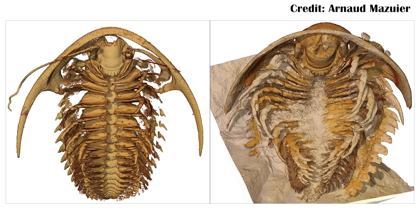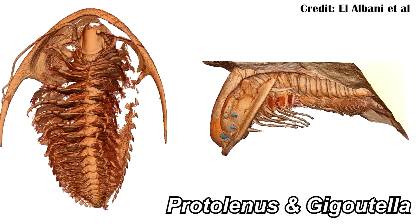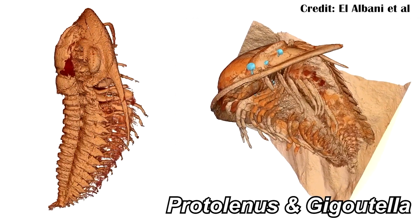However, new fossils coming from Morocco do have some of these soft tissues preserved, which is really nice. The specimens are of two already known genera of trilobites — Pertilinus and Gigotella — and this is the first time soft tissue has ever been known for them.